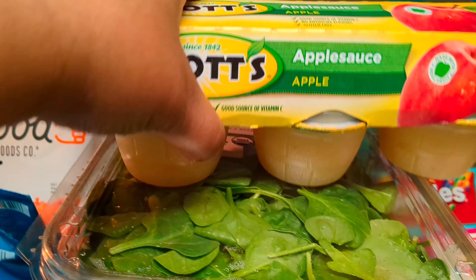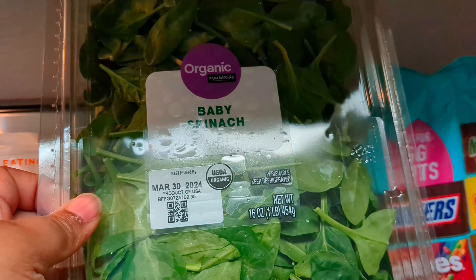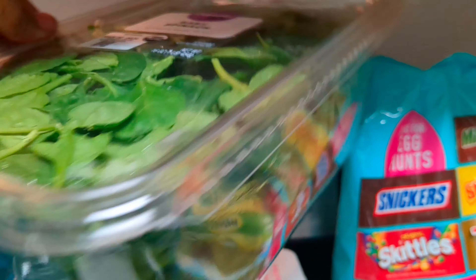Whenever I make waffles or pancakes, my children need their maple syrup. Apple sauce. Some baby spinach — I got a big case of the spinach this time.